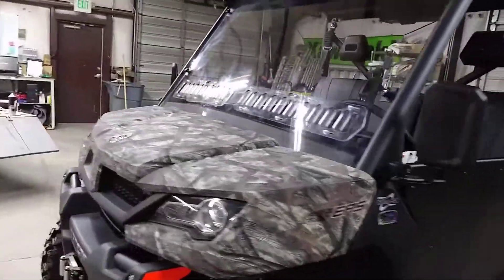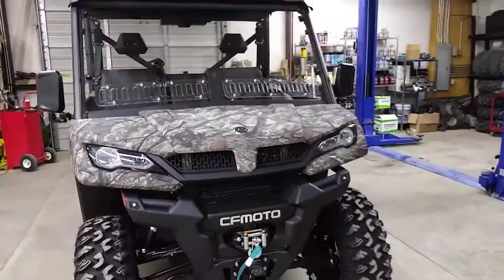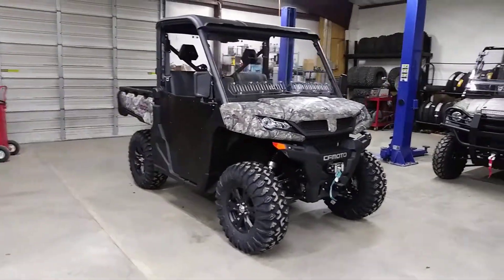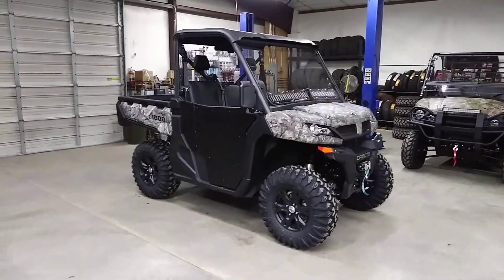I'll step back a little bit more just so you can see the entire vehicle better. Really sharp. I want to thank you all for watching. Have a blessed day.